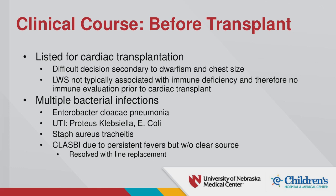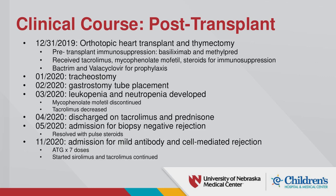Lowry-Wood is not typically associated with immune deficiency, so no immune evaluation was done prior to transplant. She had a couple of bacterial infections beforehand but these were not investigated further given her prolonged hospitalizations. She had her transplant at the end of 2019 at about seven months old. She was placed on immunosuppression, eventually received a trach and G-tube. She had some leukopenia and neutropenia, so immunosuppression was decreased. She later had biopsy-negative rejection and then mild antibody and cell-mediated rejection.